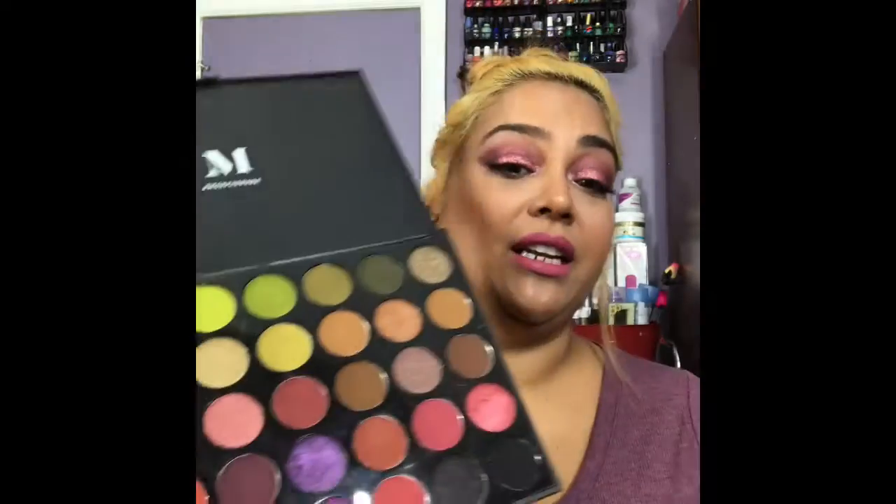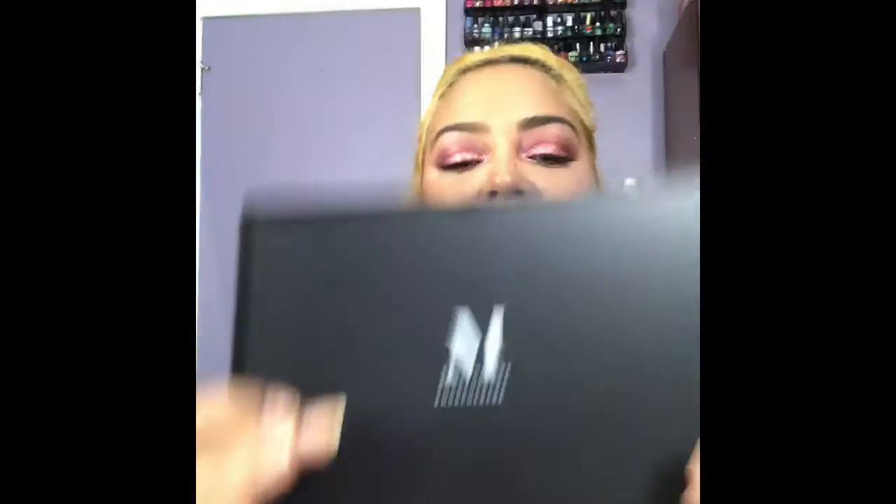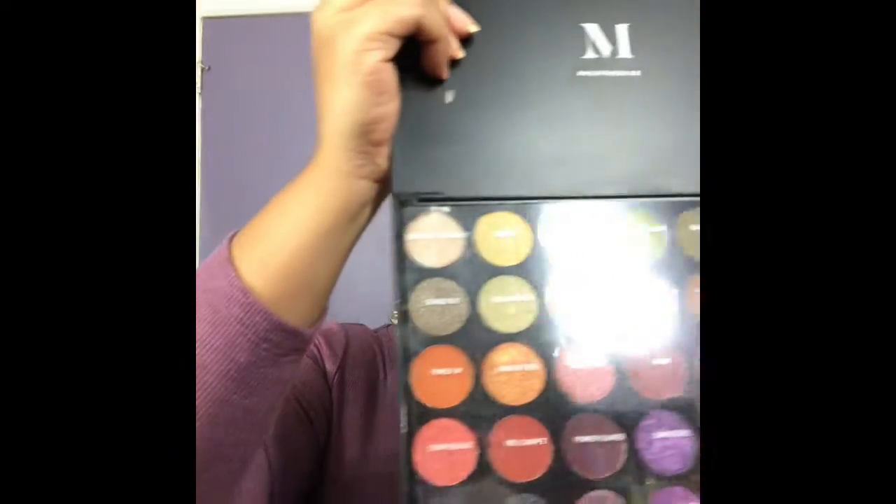The next item I want to speak on is the Morphe palette — the 35M Boss Mood Morphe palette right here. I have been using it and as you can see it has beautiful colors, especially for now the fall and autumn seasons. I actually have it on my eyes today. If you want to see how I created this look, I do have a video on that — just check my videos list. The color names are on a film that goes over the top of the palette.